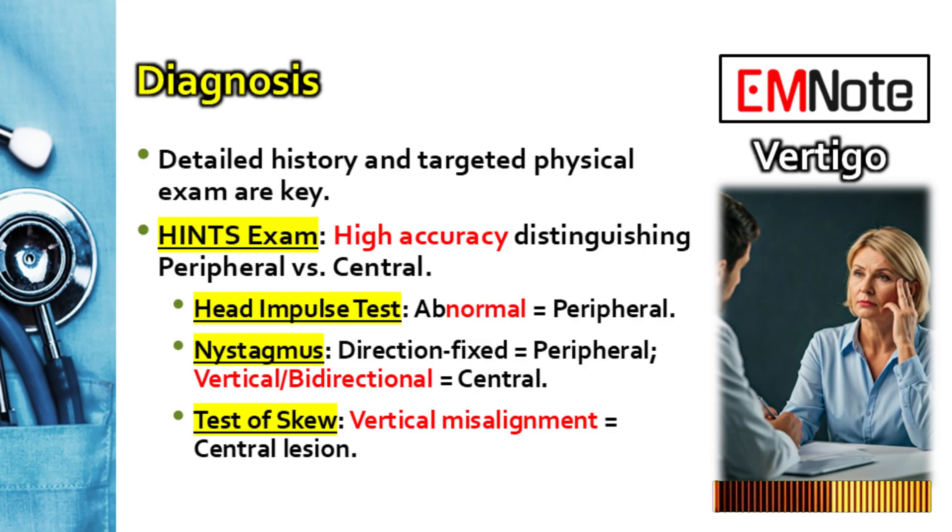What if the head impulse test is normal — the patient keeps their eyes fixed perfectly despite the head turn? In a patient with acute continuous vertigo, a normal head impulse test is actually a very concerning sign. It strongly suggests a central cause, like a stroke affecting the vestibular pathways but sparing the peripheral reflex arc. The normal reflex is paradoxically bad news here.